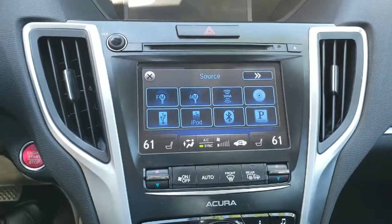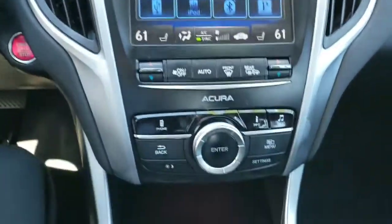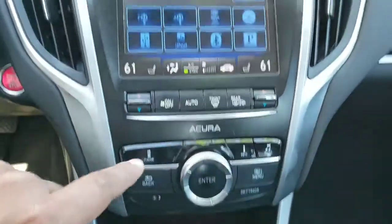You also have all your temperature controls in that bottom screen. Looking further down, you have the controls for the top screen down here as well.